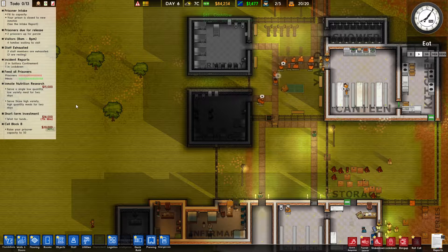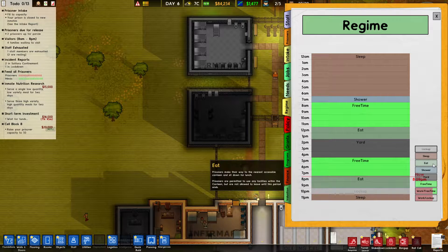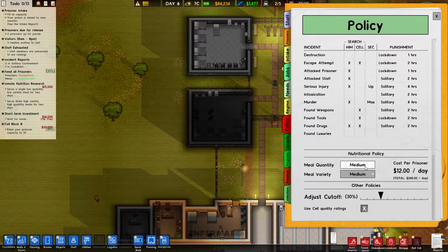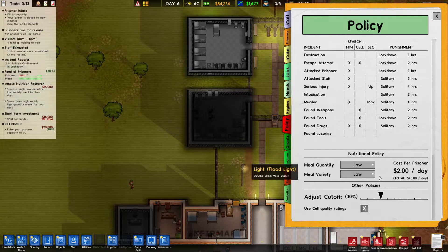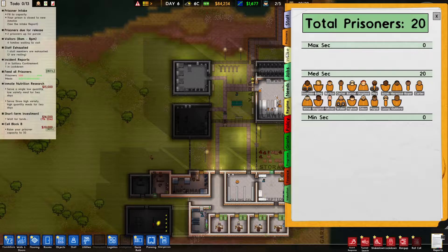Let's do the nutritional research. So I need to go back here and put this as lockup. We need to change the policy to single, low-quality, low-variety meal for two days. I think that's fine. Hopefully that will work.